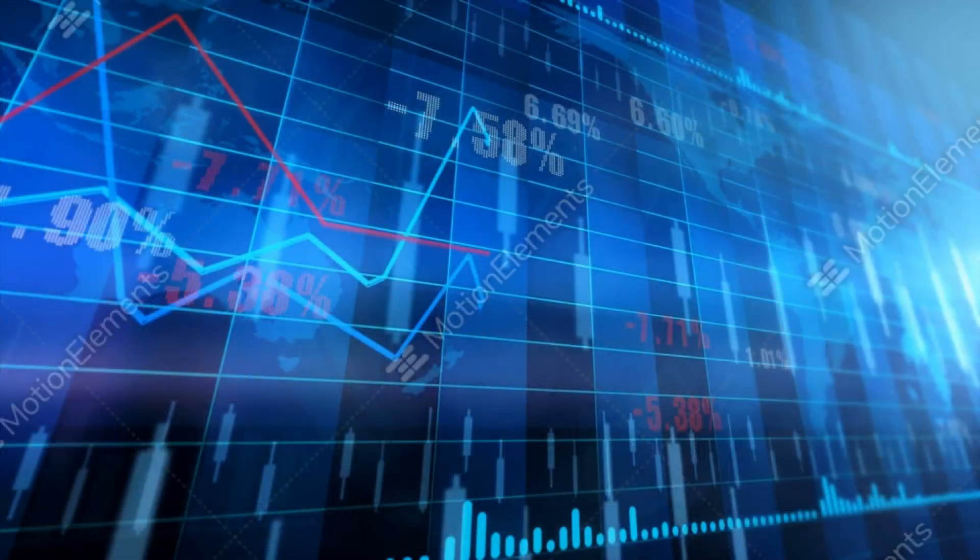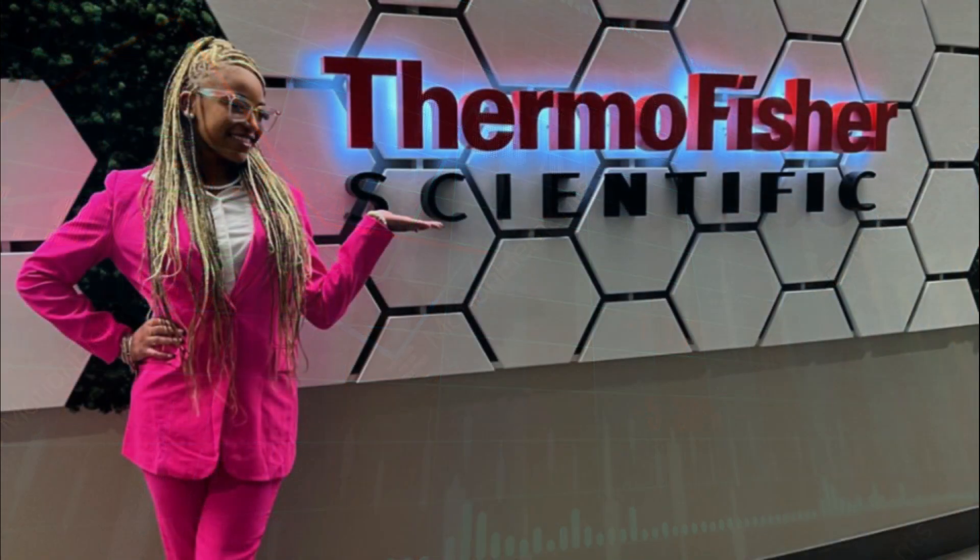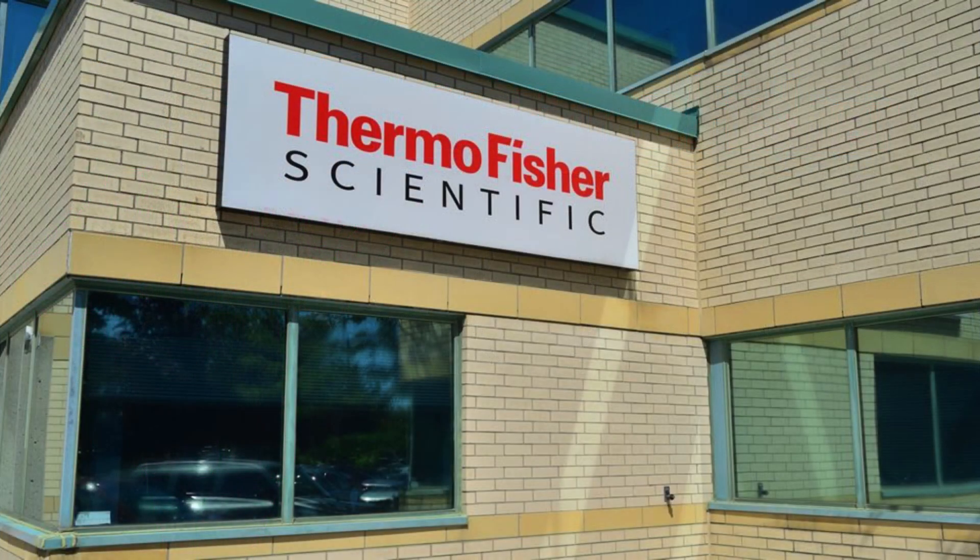Welcome back to another exciting episode of our daily stock analysis, where we dive deep into the world of finance, dissecting stocks that could make you a fortune. Today, we've got a real gem for you — Thermo Fisher Scientific. This stock is hotter than ever, and we're about to break down all the juicy details that you need to know.